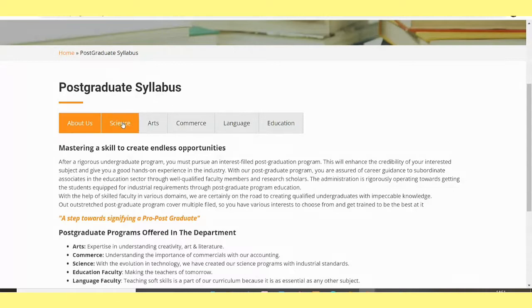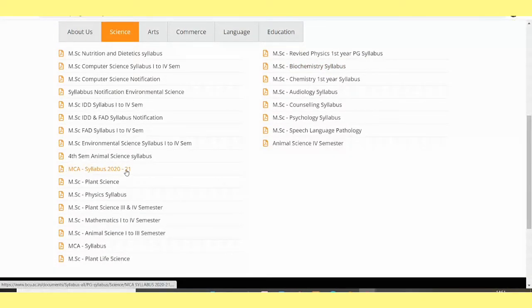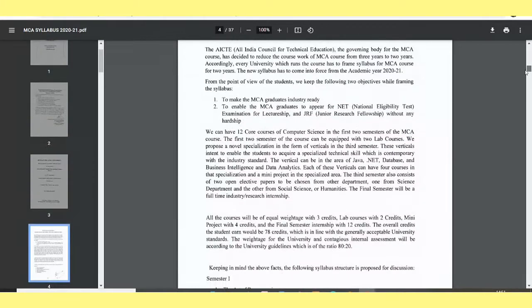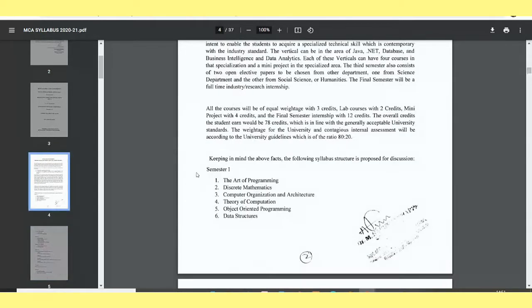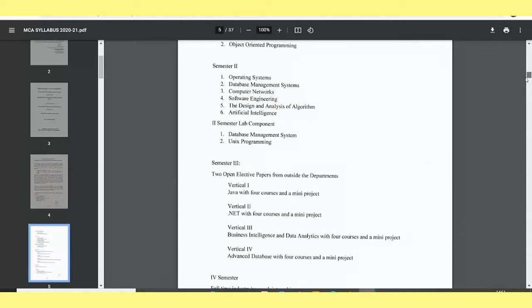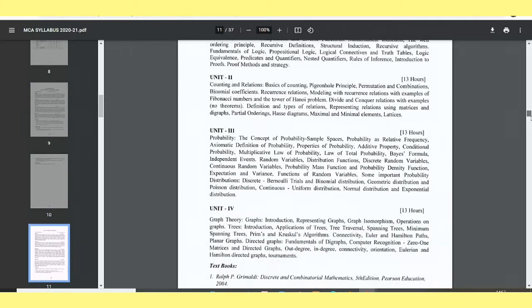Click on Postgraduate Syllabus, then click on Science, and scroll down. You'll see MCA Syllabus 2020 and 2021. For the new syllabus copy, click over there. For Bangalore Central University, you can see the subject names for Semester 1: Art of Programming, Computer Organization and Architecture, Theory of Computation (TOC), OOPs, and Data Structures.